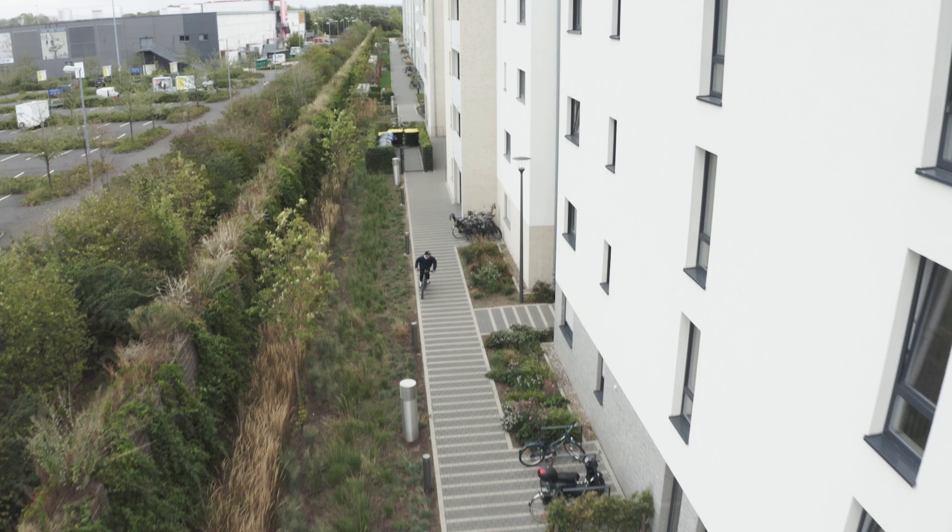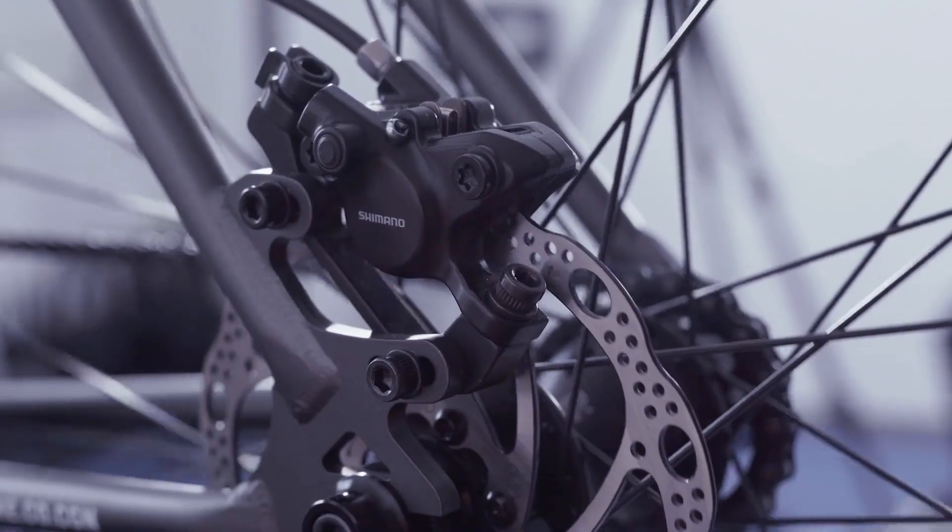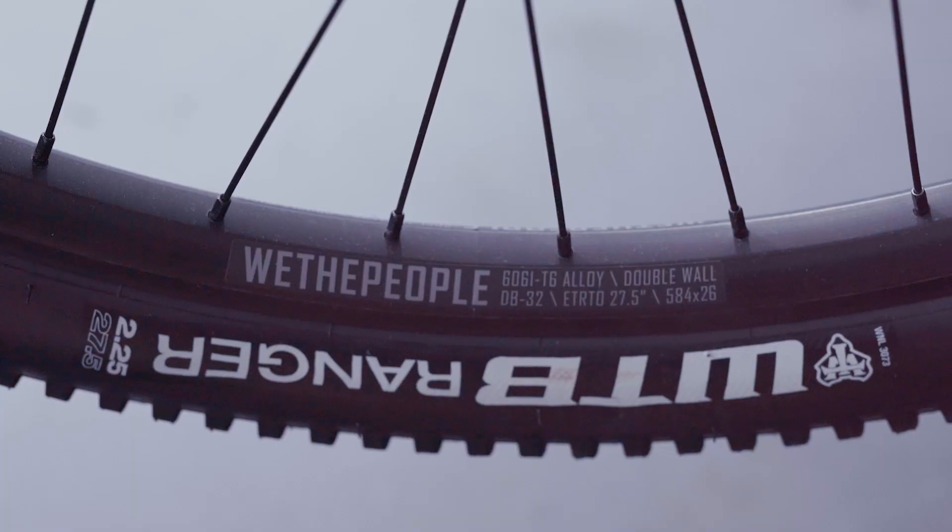It's a Cruiser designed for a little bit of everything, but also with a little bit more serious off-road riding in mind. It features Shimano hydraulic disc brakes and WTB Ranger tires.